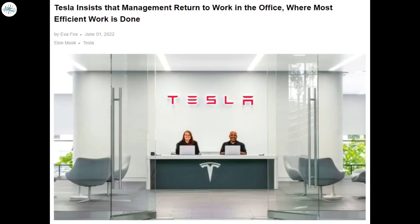Tesla insists that management return to work in the office, where most efficient work is done.